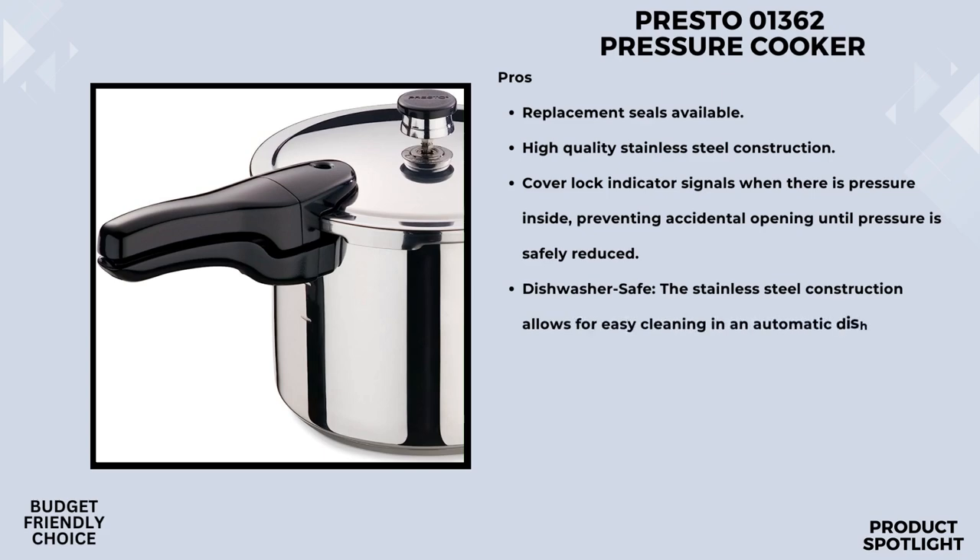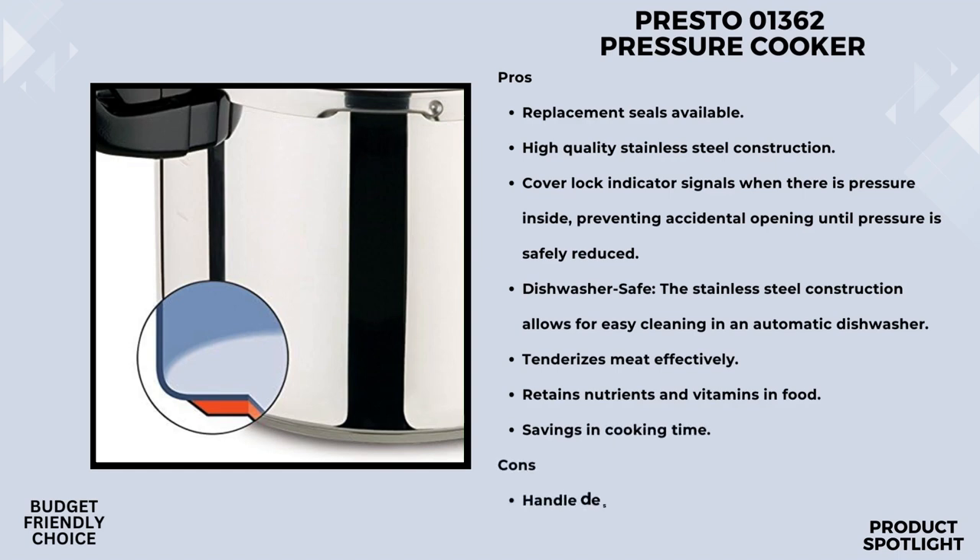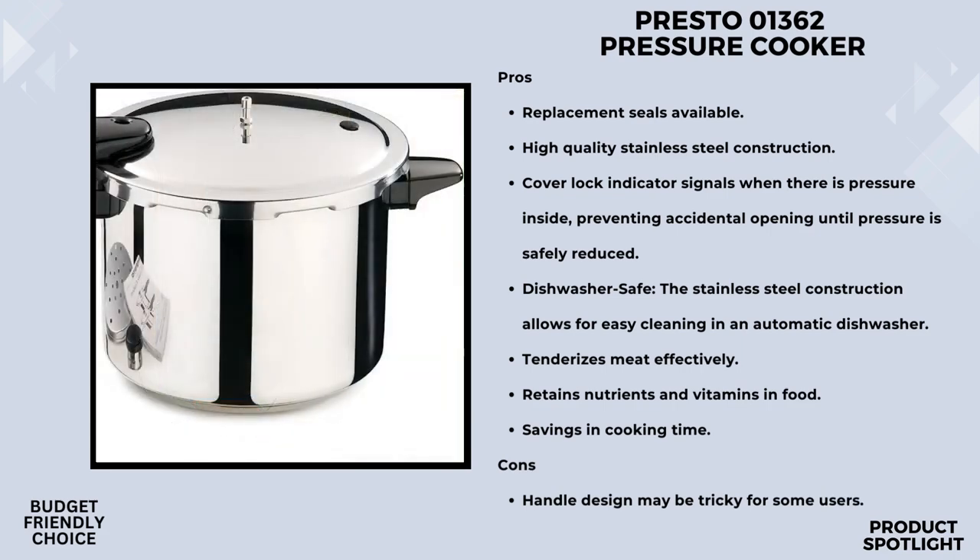One of the things I always look for in kitchen appliances is compatibility. The Presto 01362 is suitable for use on regular, smooth top, and even induction ranges. Plus, it's dishwasher safe, making clean up a breeze. However, keep in mind that you'll need to remove the sealing ring and overpressure plug before tossing it in the dishwasher — a minor step, but worth noting.